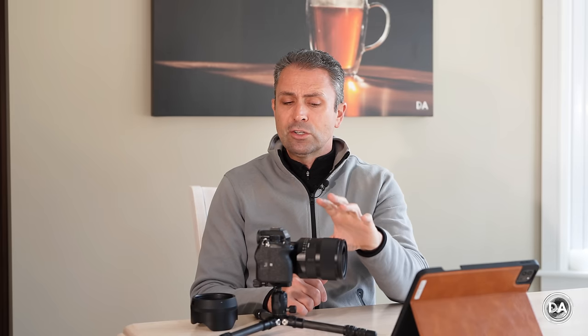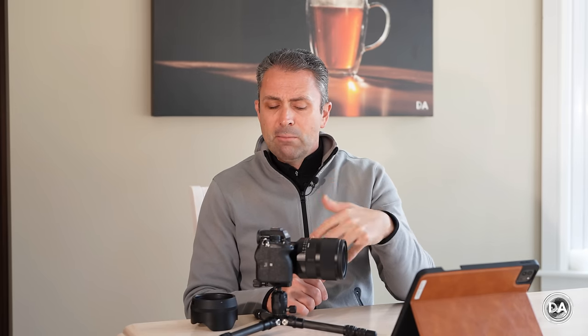The only place where this lens falls behind the G Master lenses is that they have dual focus hold or custom buttons in multiple positions, but I think most people can probably live without that additional button for $600.